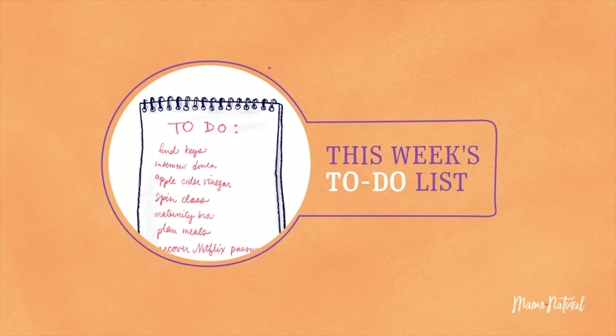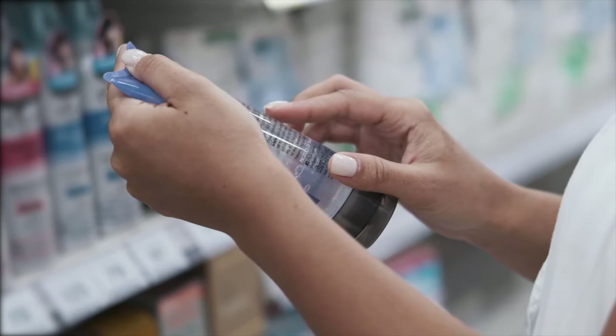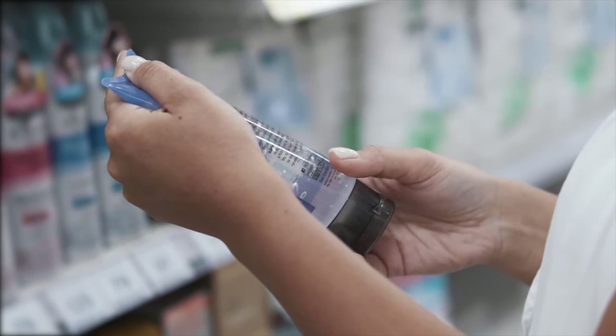Week nine to-do's: since our teeth can take a hit during pregnancy, make your dental appointments now. Try to book two cleaning visits over the course of your pregnancy to help your dental health. Also, examine the ingredients in your beauty products and ditch things with parabens, unnecessary fragrances, or other chemicals.